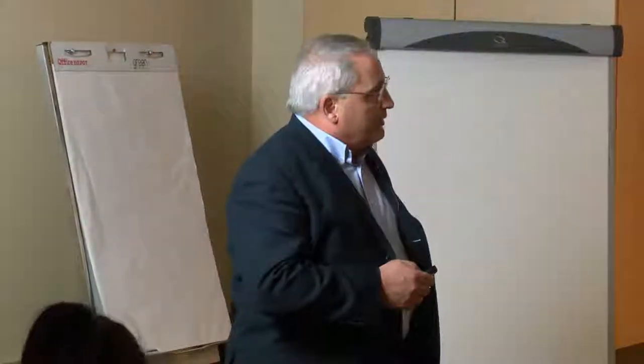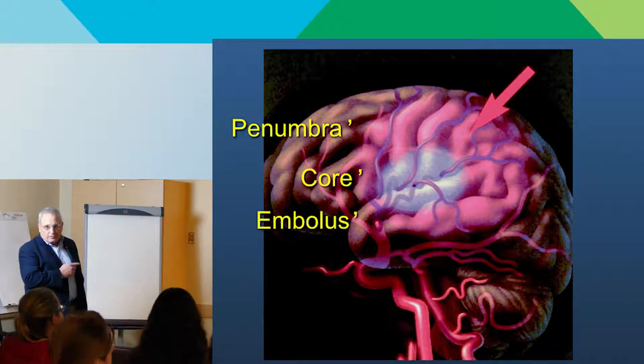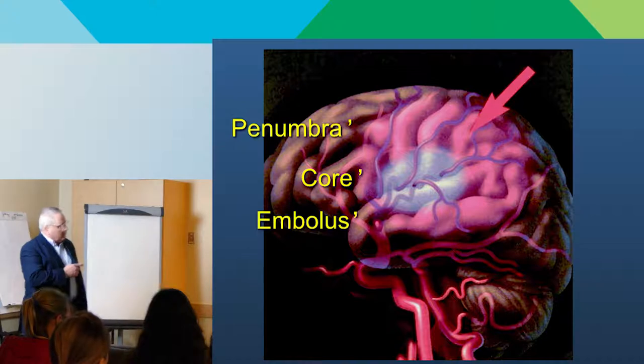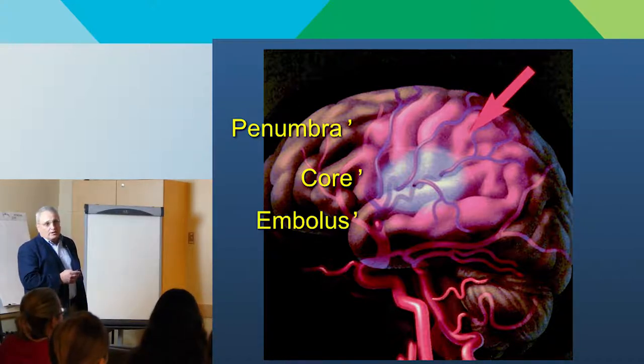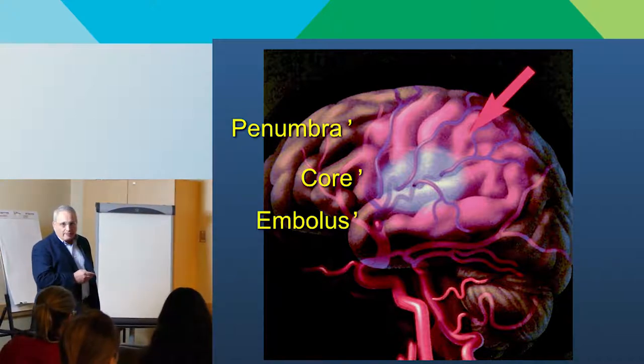Very briefly, so we're all on the same page — it's always a good place to start with these terms. Here's a nice diagram of an ischemic stroke in progress, showing the embolus — something that's floated up in the brain and blocked an artery. The territory distal to that is not getting enough blood flow. That blue area is depicting what we refer to as the core — what you're already too late to save. Brain tissue is already irreversibly injured, and it only takes about five minutes for the brain to be irreversibly injured if there's no blood flow.